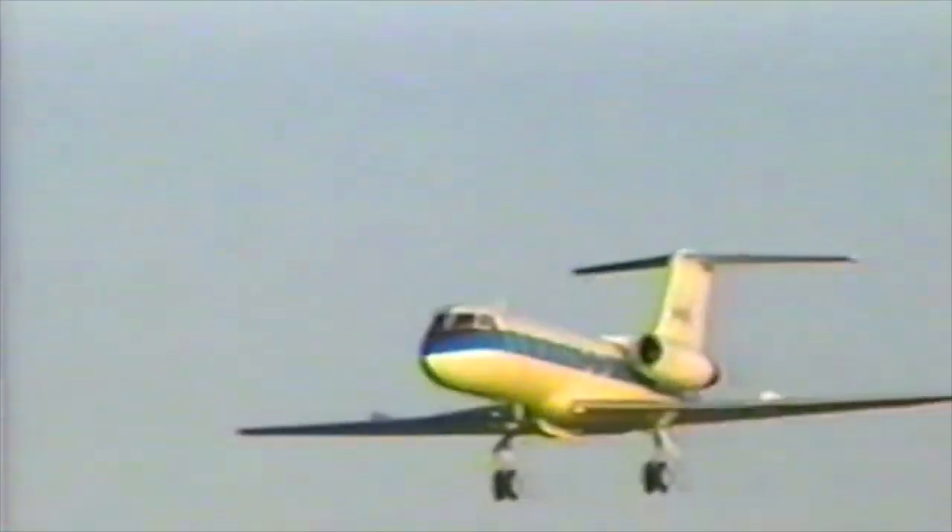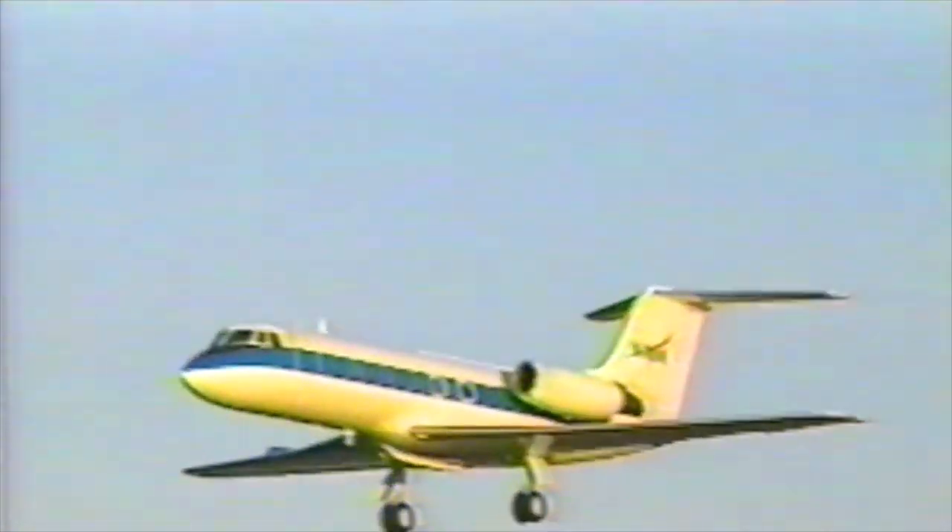With 10 dives complete — some through simulated clouds, others with failed instruments — Brian Duffy calls it a night. Another day at the office for a space shuttle commander.